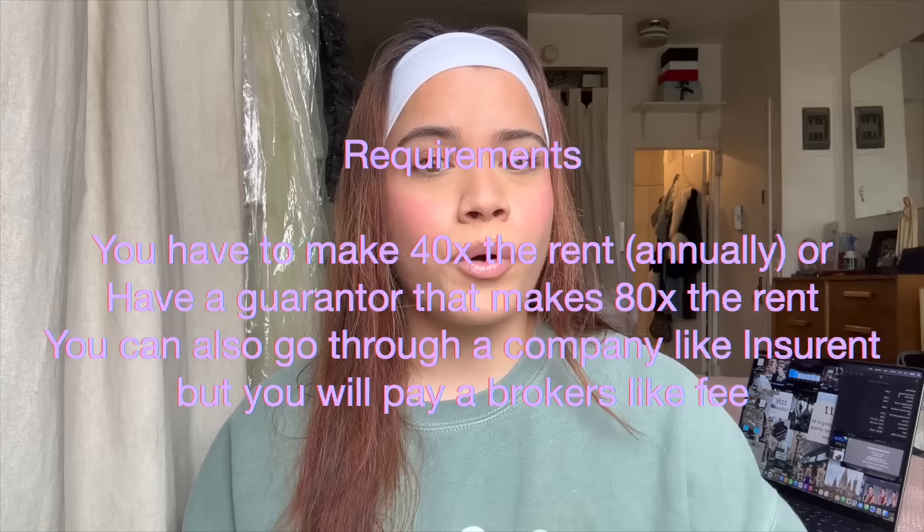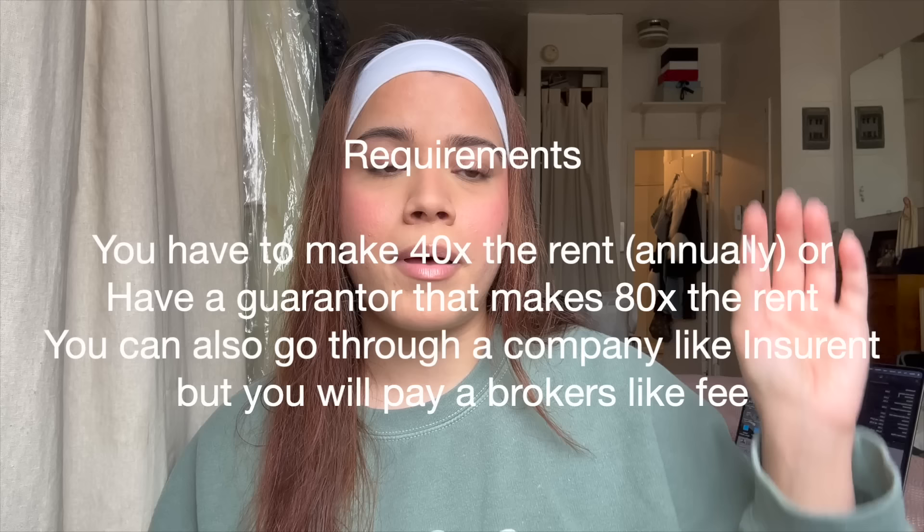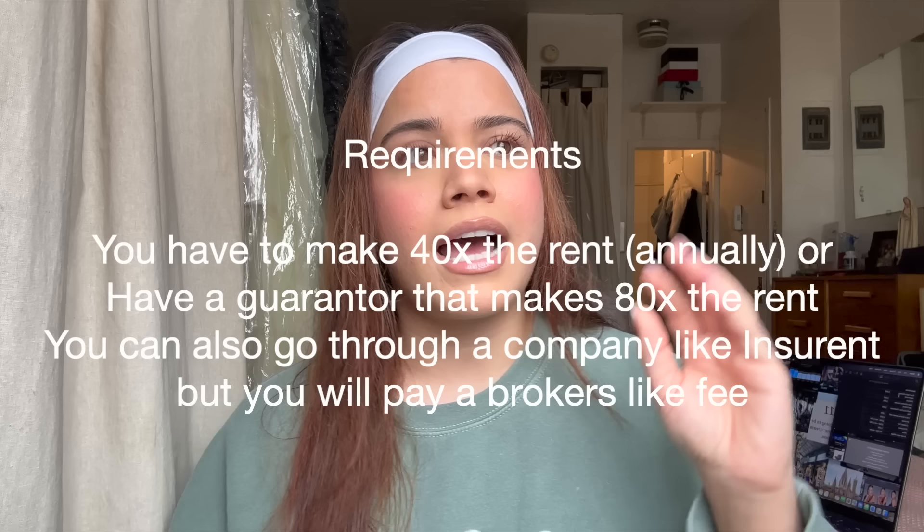Let's do the requirements. You have to make 40 times the rent — and that's not 40 times monthly, that's 40 times your annual salary. If you don't make 40 times your annual, you have to have a guarantor, which can be from a business. There are companies that offer guarantor services for an additional fee. The guarantor has to make 80 times the rent. It's especially tough if you're not from the city and moving out of state like we were — we're from California.